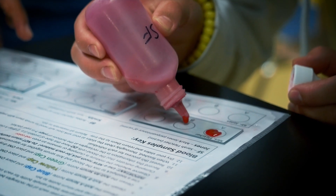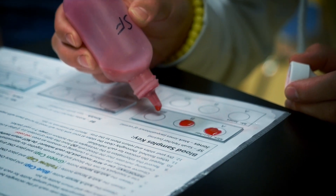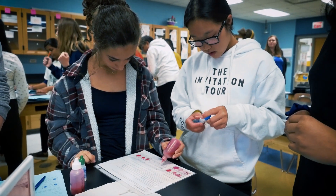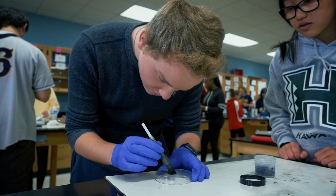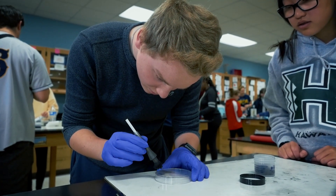One of the most important things in the Next Generation Science Standards is to give students authentic, real-life types of evidence or scenarios where they can actually apply what they're learning in science to more of a hands-on or project-based type of learning.